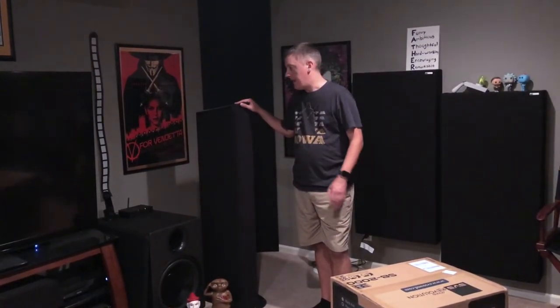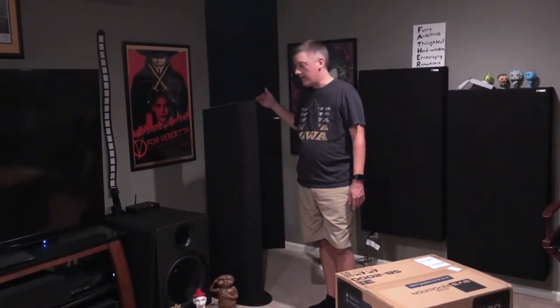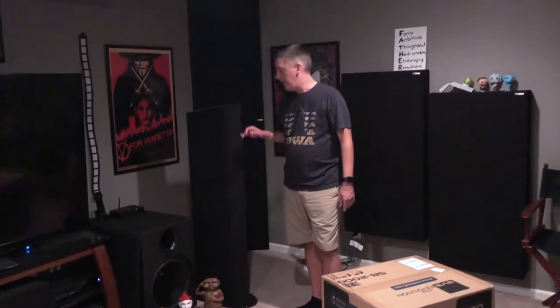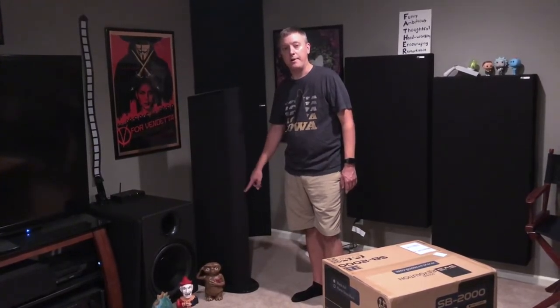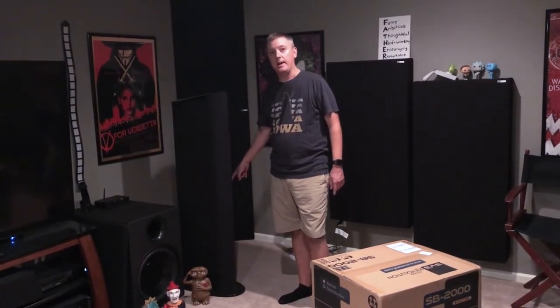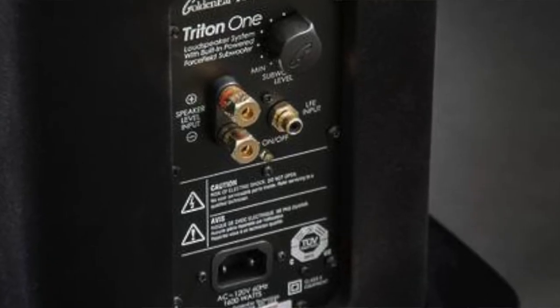These speakers have a speaker-level input on the back, and when run that way as a full-range speaker they're a three-way: midrange, tweeter, midrange, and the low bass section below. The lower section is crossed over at 100 Hz, and everything at 100 Hz and below goes to a DSP-controlled amplifier — something like a 1,000-watt Class D digital amp — designed to produce as flat a response as possible in an anechoic situation. They also have a line-level LFE input on the back that sends the signal below 100 Hz down to the bass section.